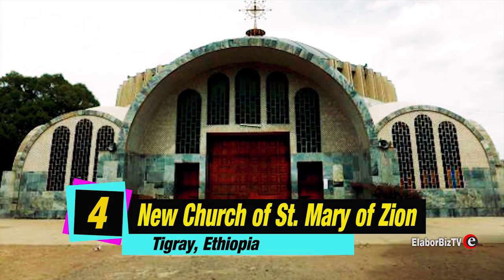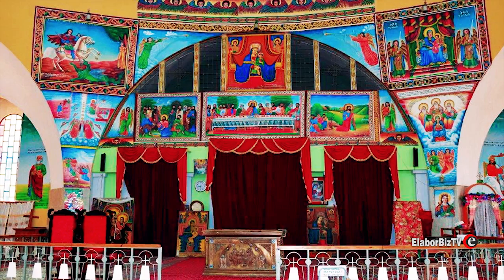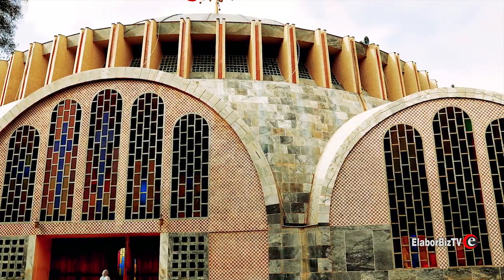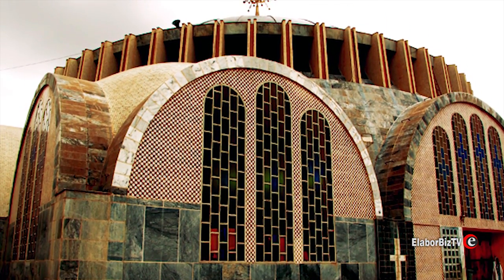At number 4 is New Church of Saint Mary of Zion in Tigray, Ethiopia. Located in the town of Aksum in the Tigray Province, the new church was built by Emperor Haile Selassie in the 1950s. Although the present building is relatively new, the Church of Our Lady Mary of Zion has impressively ancient roots.